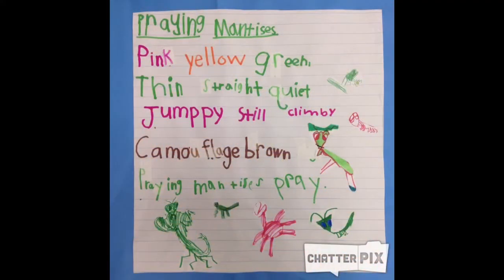Praying Mantis is pink, yellow, green, thin, straight, quiet, jumpy, still, climey, camouflage brown.